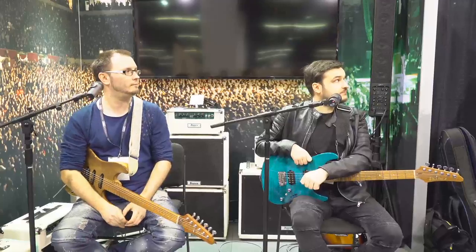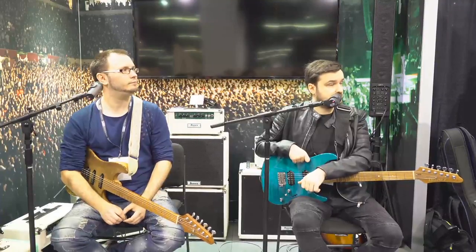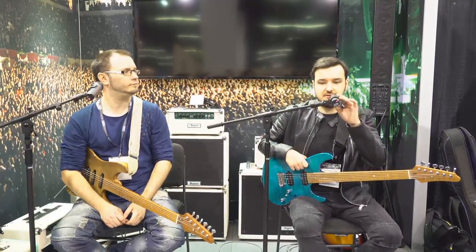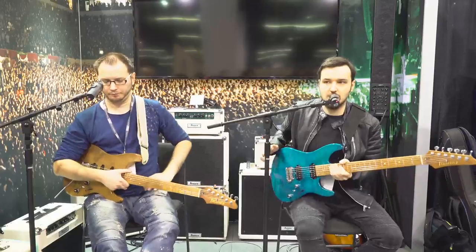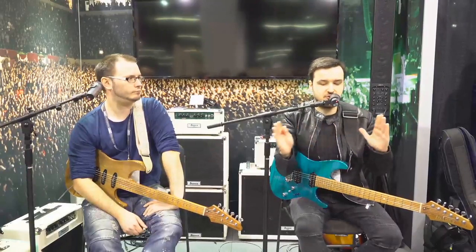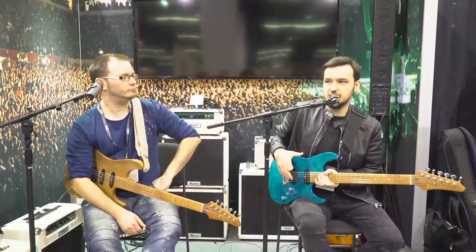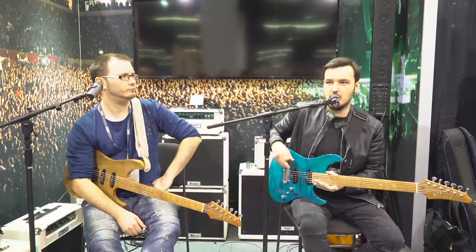The pickups are brand new Seymour Duncan Hyperion pickups specifically voiced for this guitar. Something really important when you want to make the one guitar — the desert island guitar, the player's player's guitar — is that the entire guitar needs to be middle ground. It has to be dead center so you can go in both directions. It's got to be vintage and modern, bright and dark — right in the middle. The pickups serve just that: they're neither too bright nor too dark, not super high output and not low output.